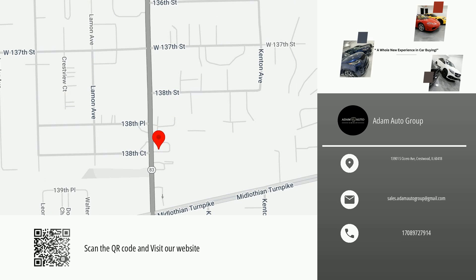Thank you for watching this video, and please don't forget to like and follow our channel to receive daily new listings in your neighborhood.